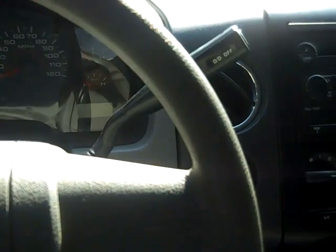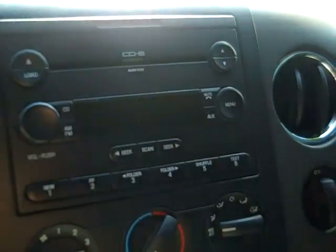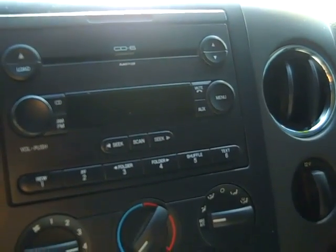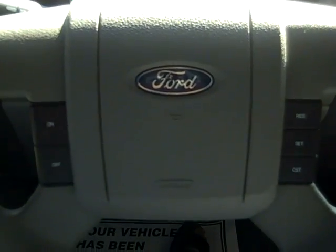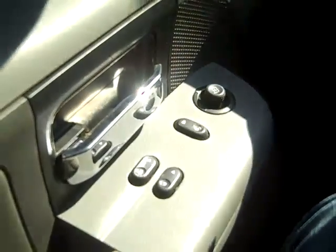This truck has an automatic transmission, a six-disc CD player with AM-FM radio, and it's satellite ready, cruise control on the steering wheel, and power windows, locks, and mirrors. The interior is in good condition, and as you can see, you have cloth seats.